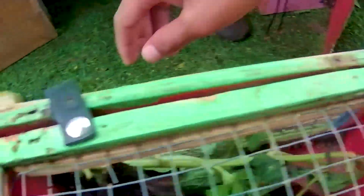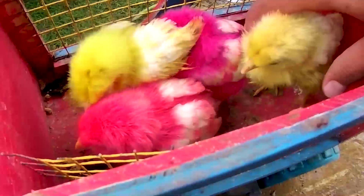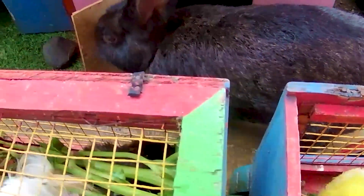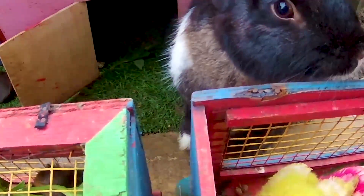Kita mendapatkan 4 ekor anakan ayam ya, hari ini tidak sia-sia teman. Kita mulai berpetualangan lagi nih guys. Sudah mendapatkan 4 ekor anakan ayam yang sangat cantik sekali ya, wadidaw! Ternyata di sini kakak akan menemukan seekor kelinci teman, wadidaw! Kelinci ini memiliki tubuh yang sangat besar sekali ya, berwarna hitam.